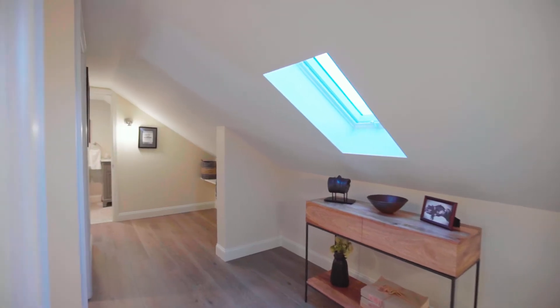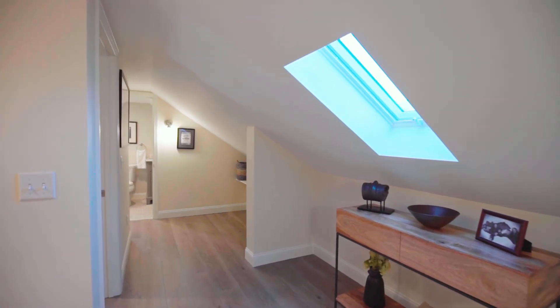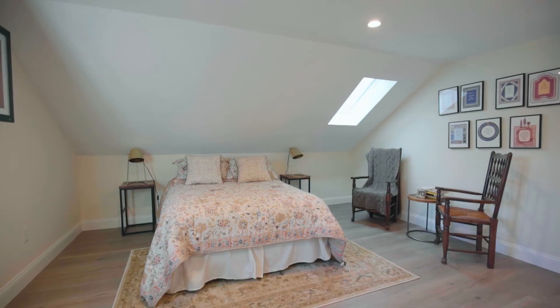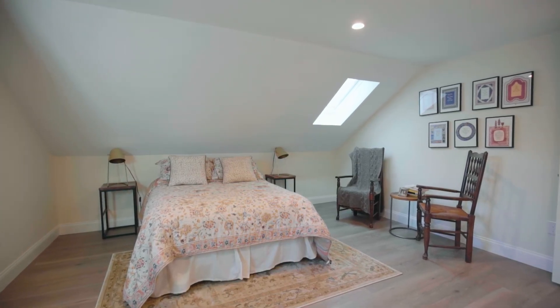To complete the layout, step upstairs to the skylighted third floor where two more bedrooms share their own full bath. Customize these versatile rooms to fit your family's needs.